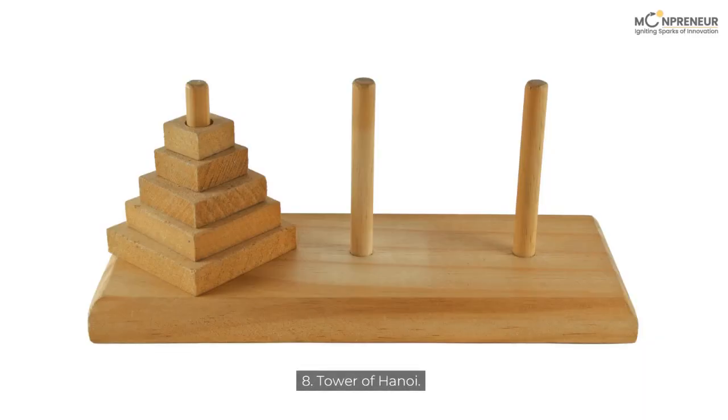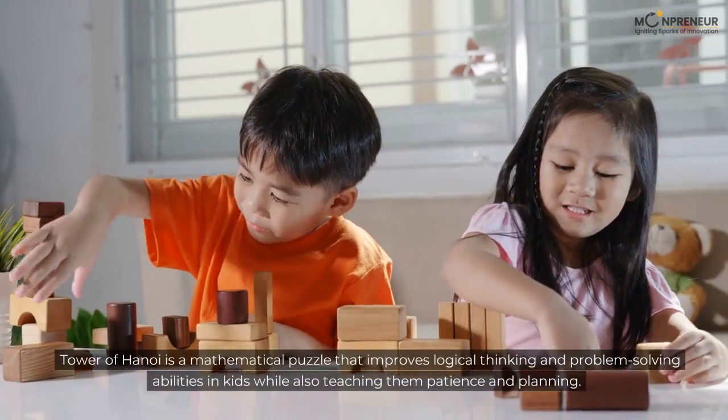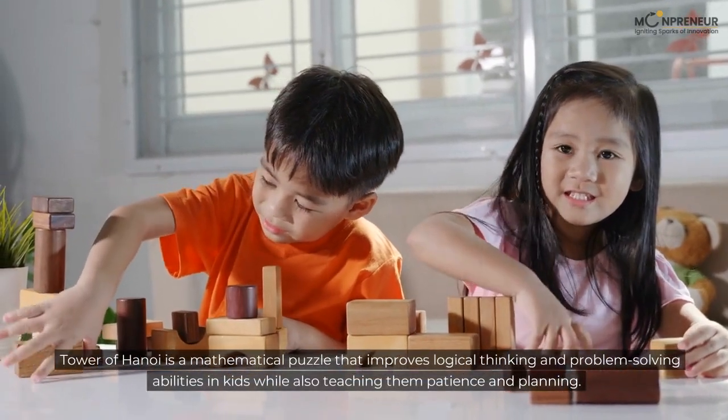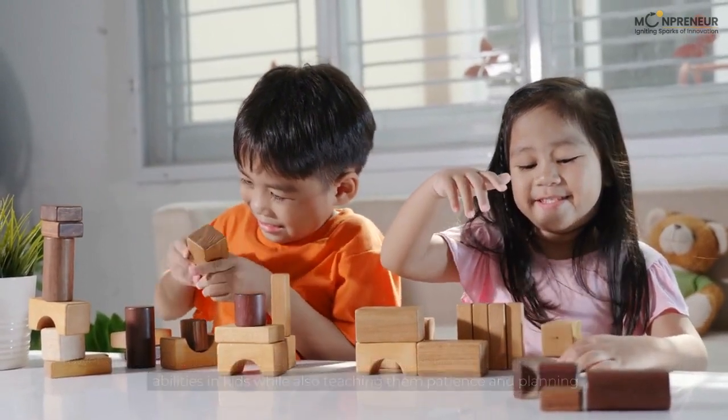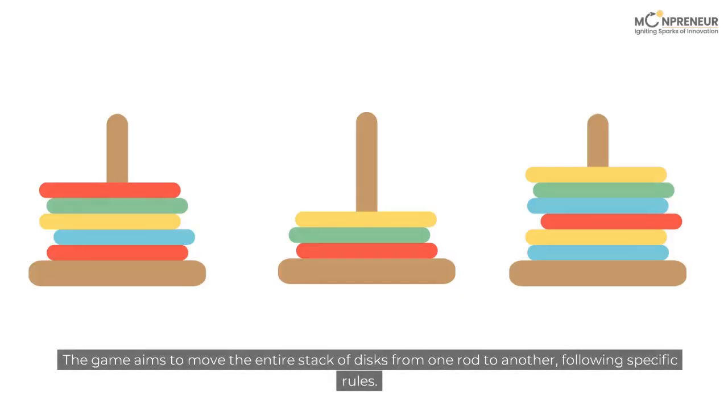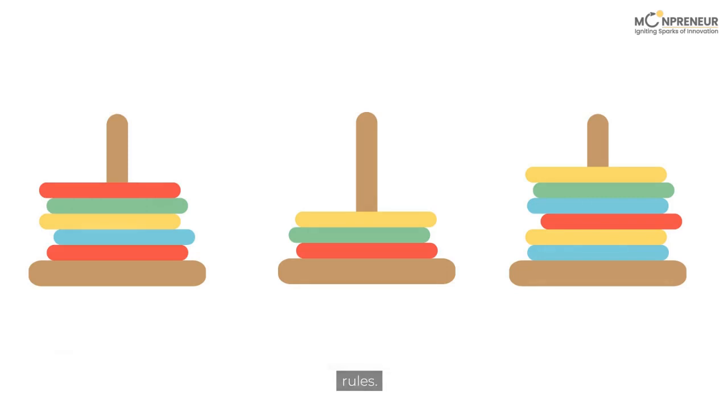8. Tower of Hanoi. Tower of Hanoi is a mathematical puzzle that improves logical thinking and problem-solving abilities in kids while also teaching them patience and planning. The game aims to move the entire stack of disks from one rod to another, following specific rules.